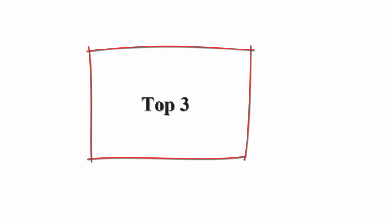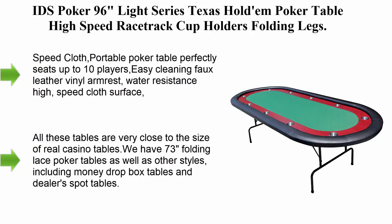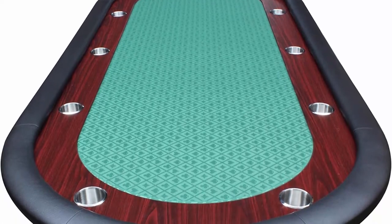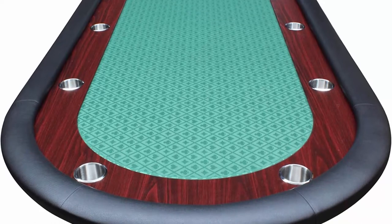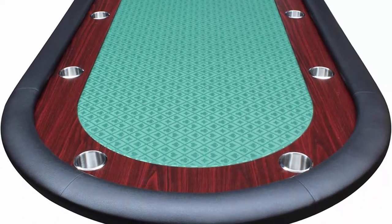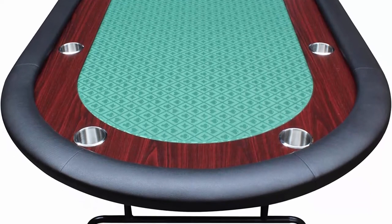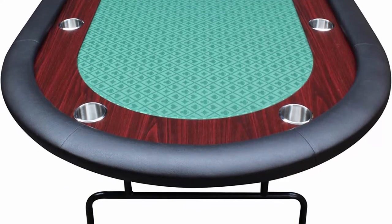Top 3: IDS Poker 96 Light Series Texas Hold'em poker table with high speed race track cup holders and folding legs. This speed cloth portable poker table perfectly seats up to 10 players, with easy-cleaning faux leather vinyl armrests and a water-resistant high-speed cloth surface.